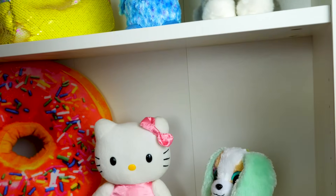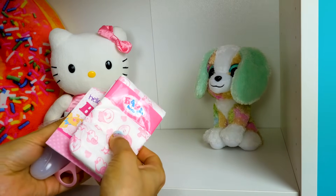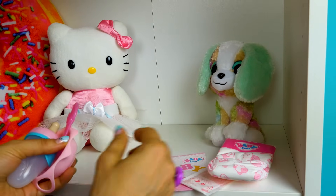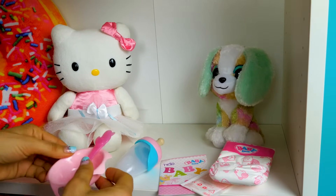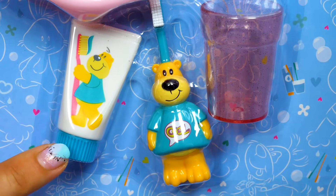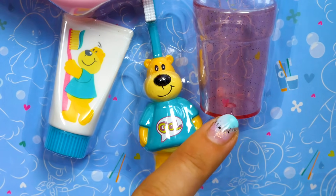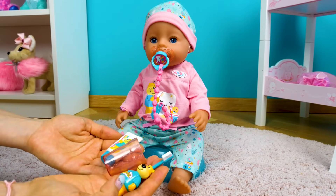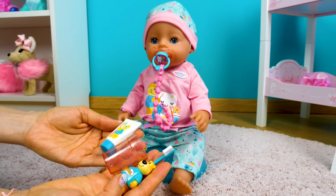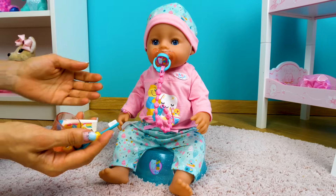Let's find a place for everything on the shelf. Toothpaste. Toothbrush. This is a set for brushing your teeth. Let's take it to the bathroom.